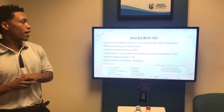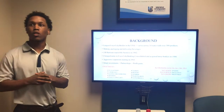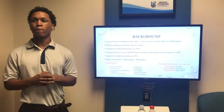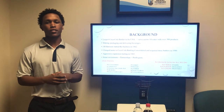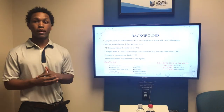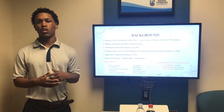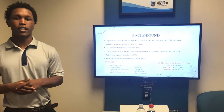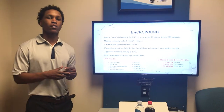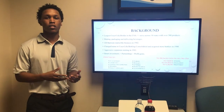To start off, we're going to give you some background information on Coca-Cola Bottling Company. They are the largest Coca-Cola bottler in the U.S., serving 14 states and having over 300 products. This company makes, packages, and distributes Coca-Cola products. It was started in 1902 by J.B. Harrison when he wanted to bring the Coca-Cola brand to the Carolinas.